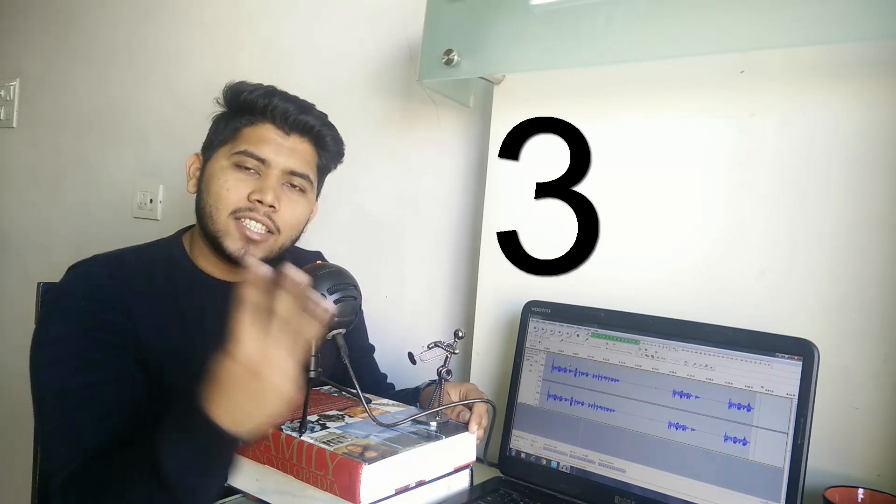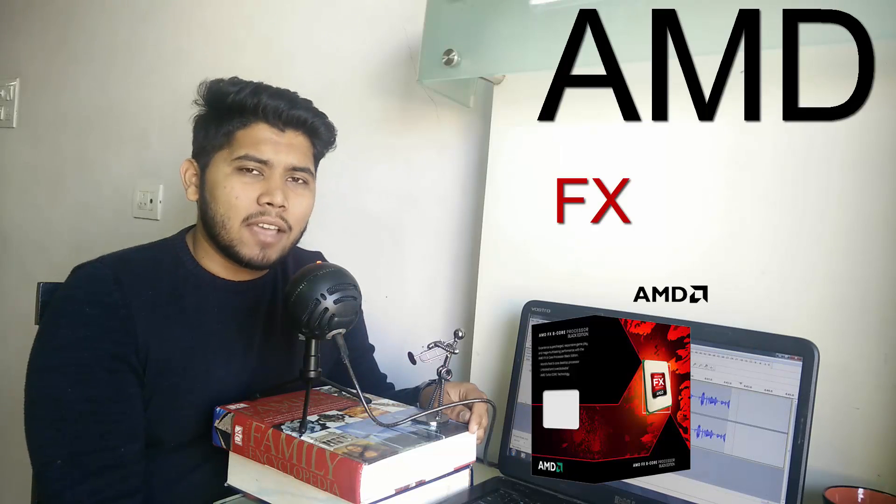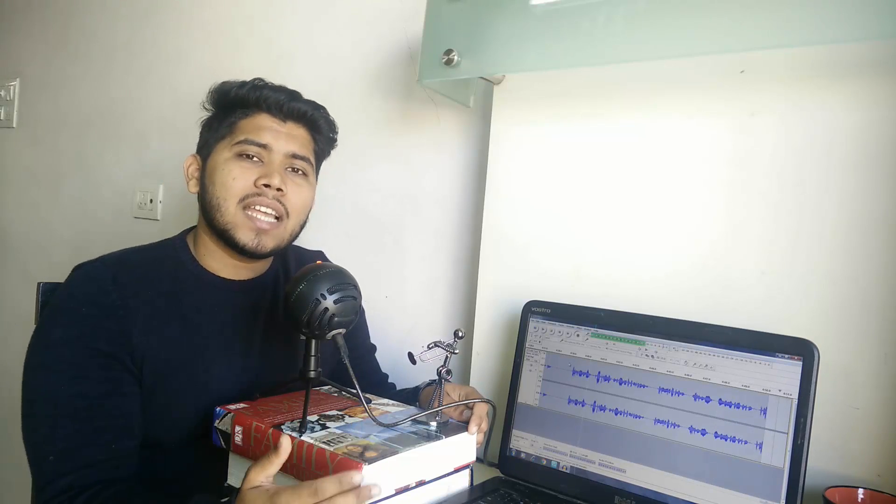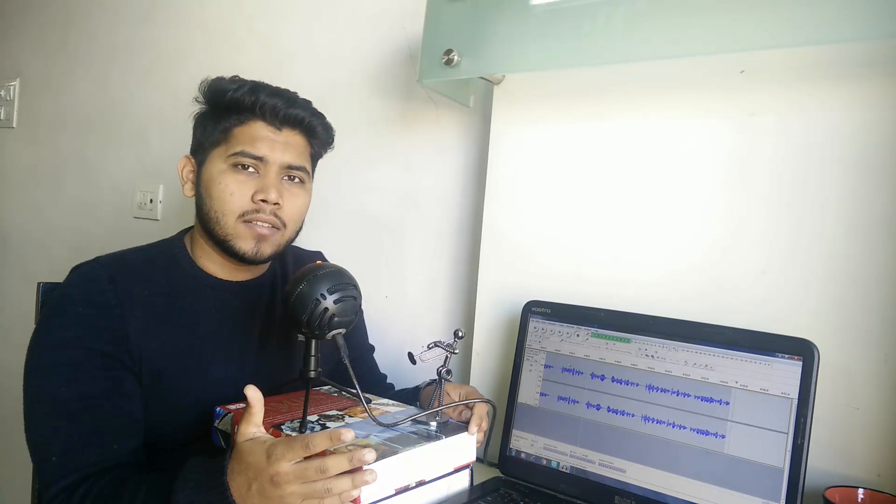Coming to the AMD side, the third pick on our list is the AMD FX 6300. This is a 6-core processor. Sure, it's a little old and it only has DDR3 support, but even by today's standards it's a pretty strong processor and can still do you well if you decide to buy it.